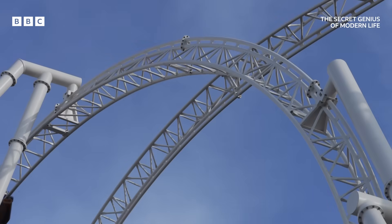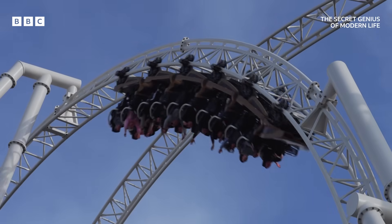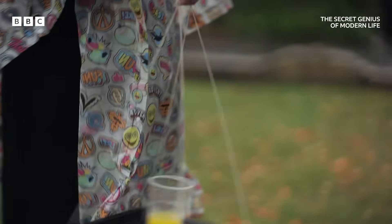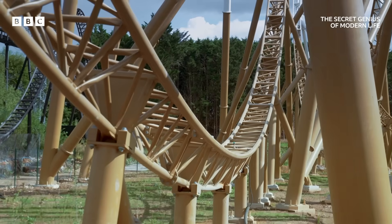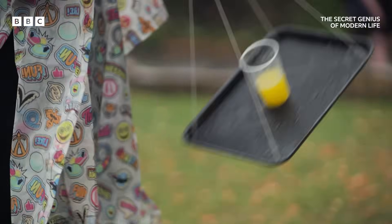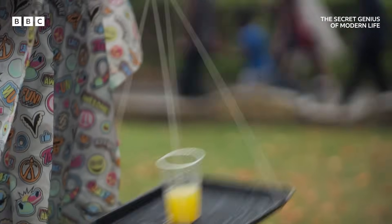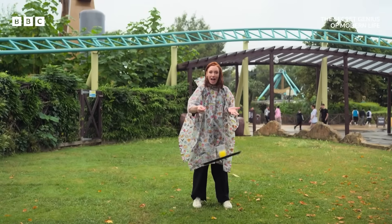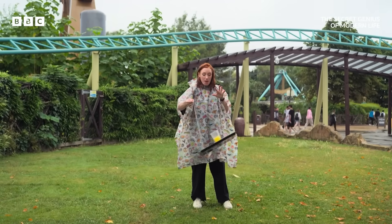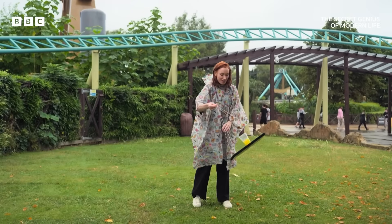Centripetal force keeps an object moving on a curved path. For the tray, it's the string forcing it to rotate. For a coaster, it's the track. Every force has an equal and opposite reaction. That means the sensation of the cup and the drink is one of being pushed downwards into the tray.